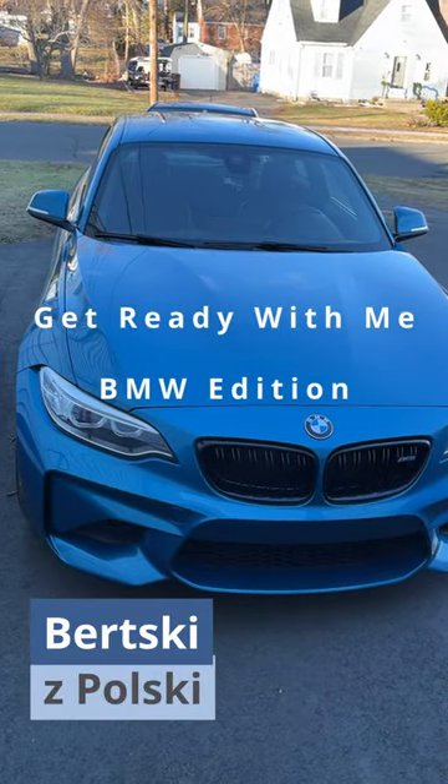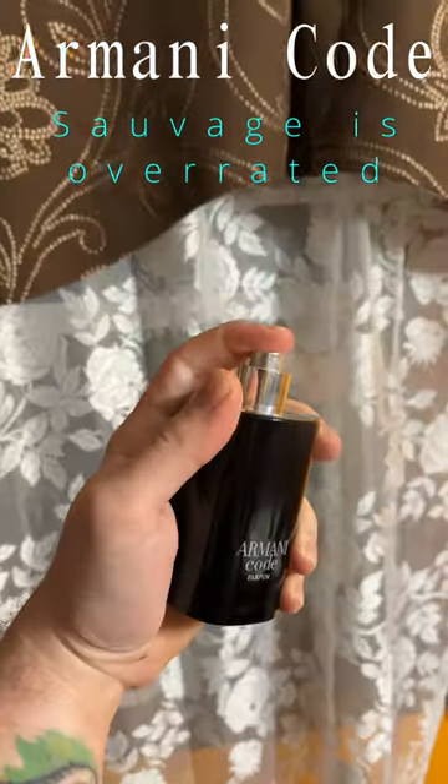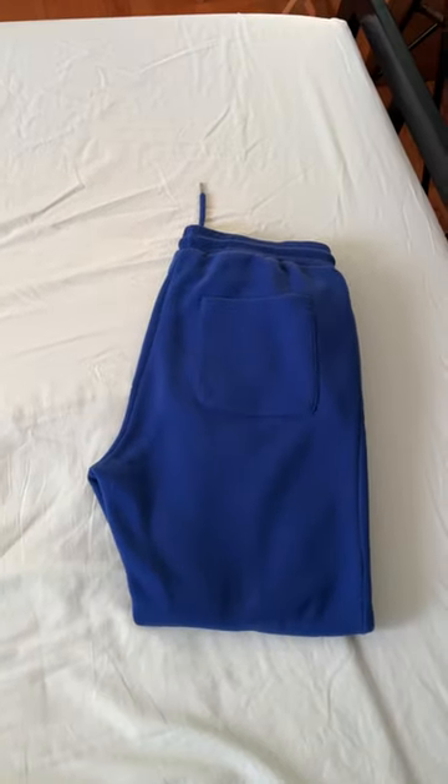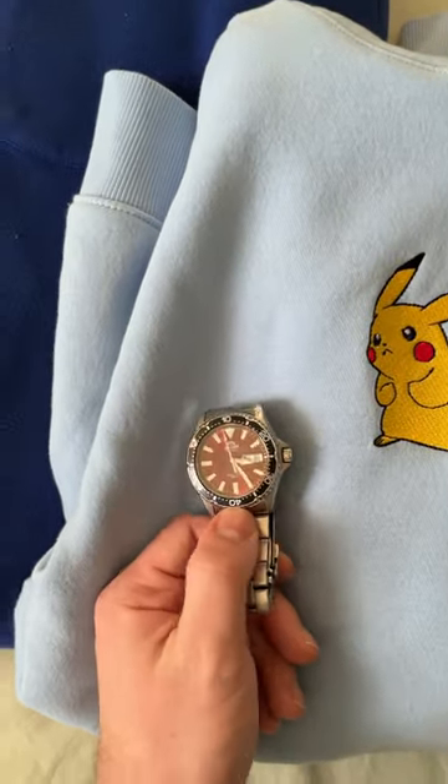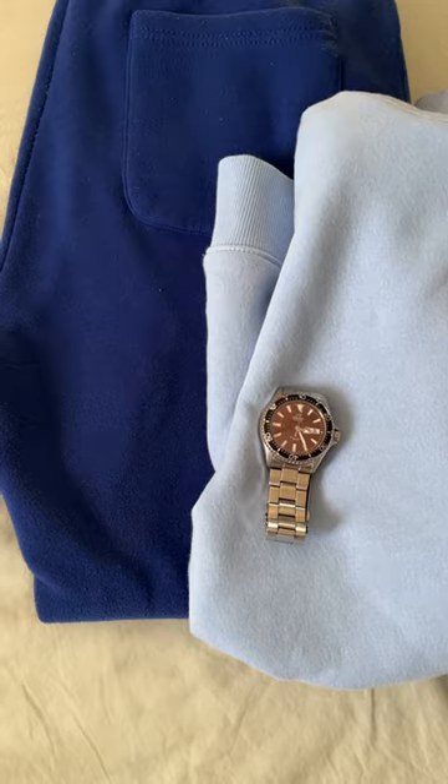Get ready with me to let everyone know you drive a BMW. We're going with the low-key sweatpants and hoodie look today — dark blue along with light blue. Make sure you're always rocking the 3M colors, so we're throwing in red for the watch to make sure we have the three colors on us.